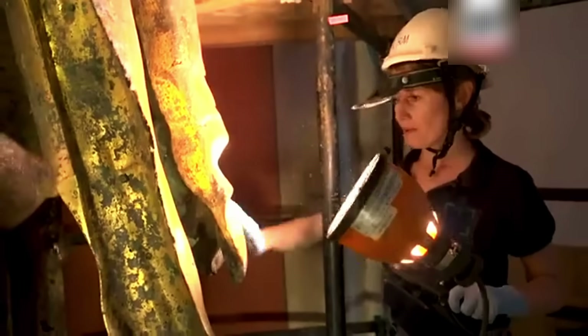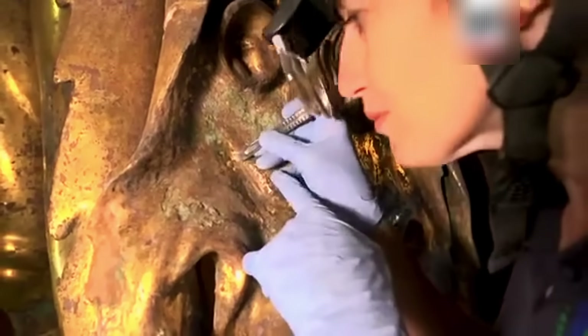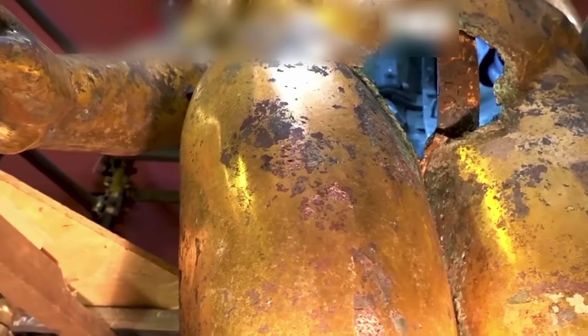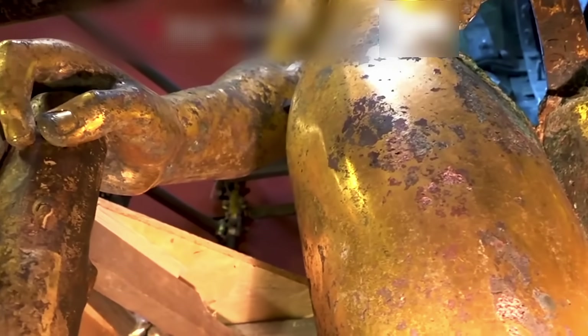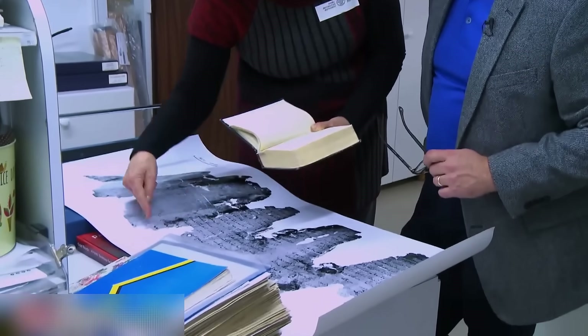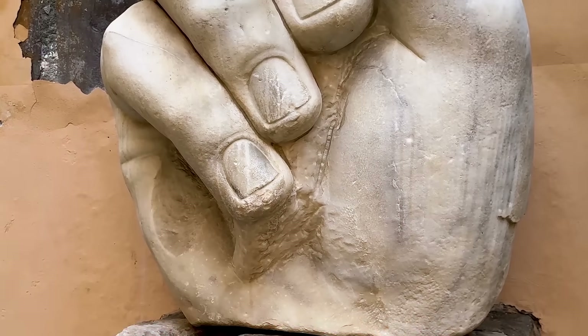Why does this matter for our ancient statue? Because quantum systems excel at exactly the kind of massive computational challenges involved in reconstructing hidden texts. Imagine the complexity: first, you need to scan billions of data points from inside a bronze statue. Then you must reconstruct any potential text layer by layer, distinguishing ink from papyrus, separating overlapping characters, and accounting for 2,000 years of degradation.